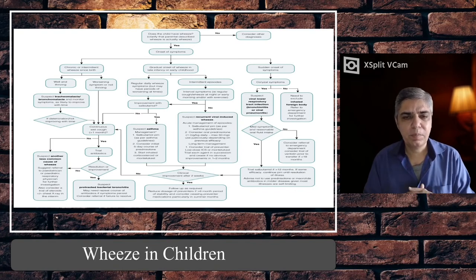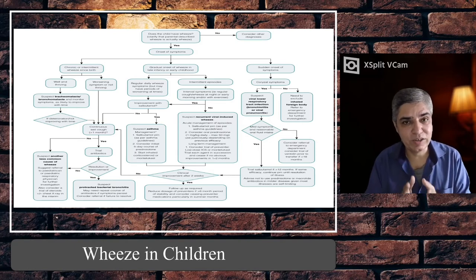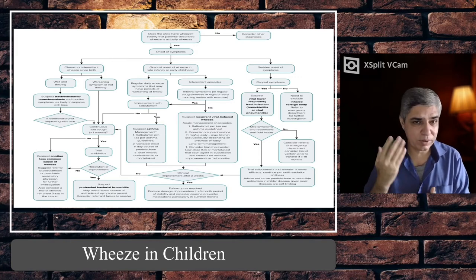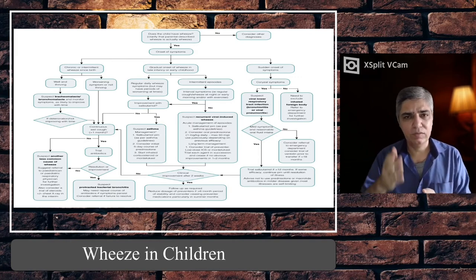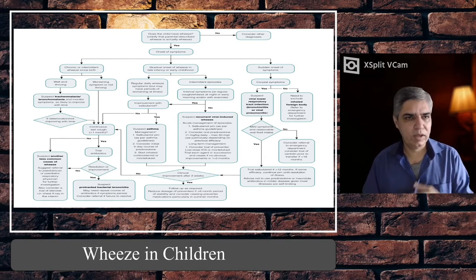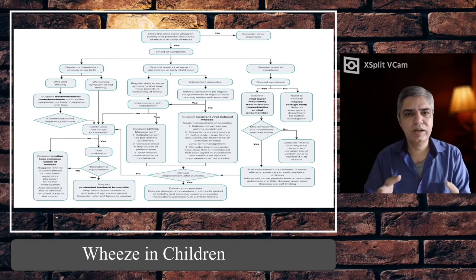Here is an algorithm for approaching a child with wheeze. If a child is brought in and parents or first providers say the child has wheeze, the first step — as I mentioned — is to see whether the child is really wheezy. If it's not a wheeze, consider alternative diagnoses such as upper respiratory tract infection. If it is really wheeze, look at the onset of symptoms: sudden onset — fine one to two days of cough and cold, then became breathless — or gradual onset of wheeze in late infancy or early childhood.